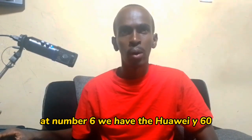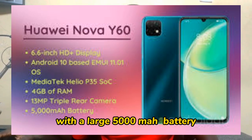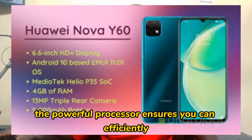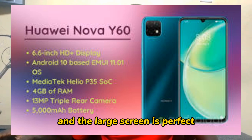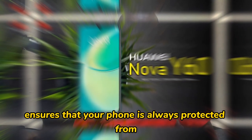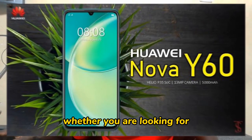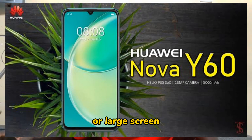At number six, we have the Huawei Nova Y60. With a large 5000 mAh battery, the Huawei Nova Y60 is perfect for those who are always on the go. The powerful processor ensures you can efficiently multitask, and the large screen is perfect for streaming movies and TV shows. The fingerprint sensor ensures that your phone is always protected.